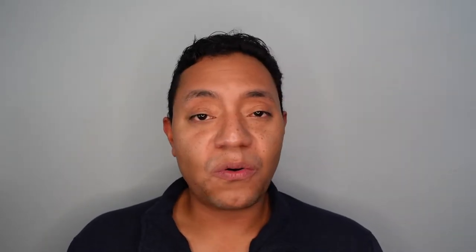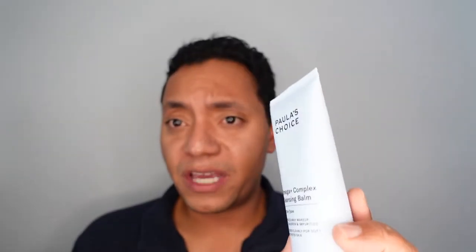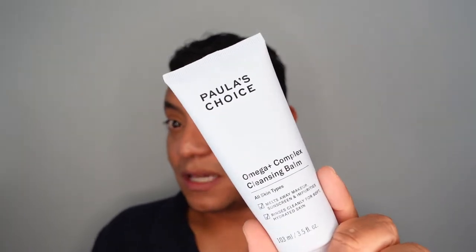I'm also torn on whether I like the tube-style packaging. I remember with the Inkey List Oat Cleansing Balm, I really had to squeeze to get that last bit out, but this one seems a little more creamy and easily spreadable, so I think I'll be able to get it out of the tube more easily. That's what I've been using as my first step cleanser for the past couple of days.